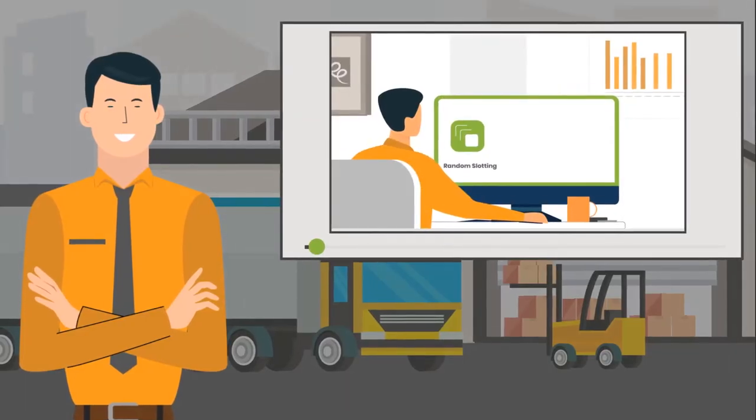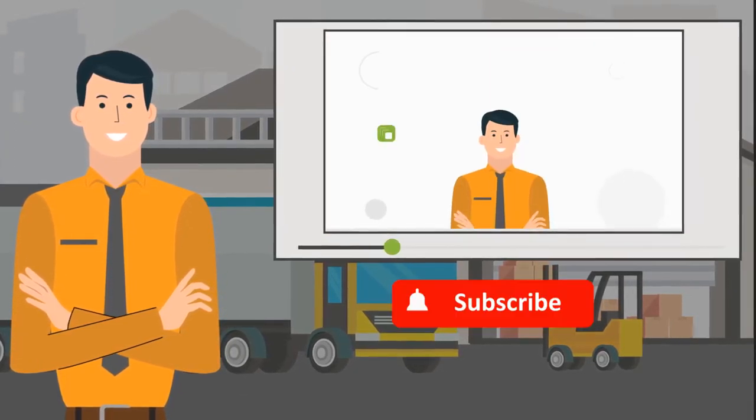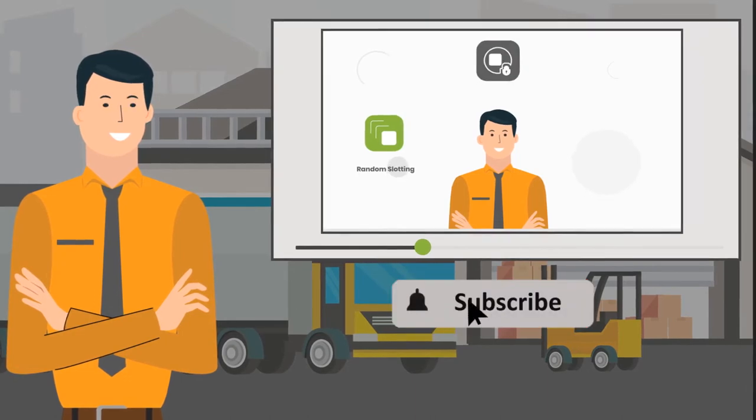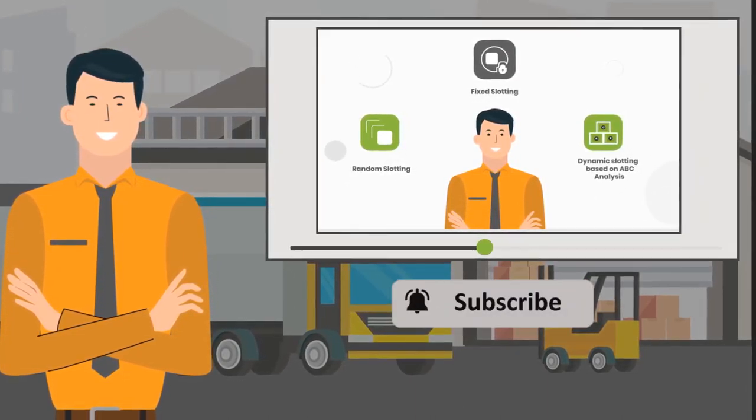This concludes the video on slotting strategies. Please share your feedback in the comments section below and subscribe to Palms Academy for more informational videos and blogs on warehouse management. Thank you.